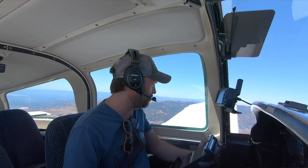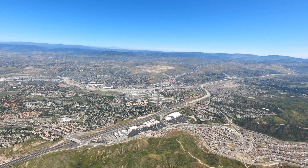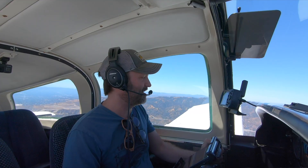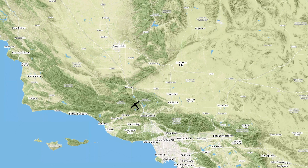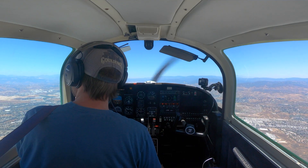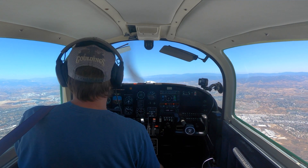I'm an AA-5 Slant Golf. Departed Whiteman about a mile north of Newhall Pass, 4,400. Climbing to initially 8,500. Would like flight following — planning on flying in the Central Valley towards Avenal VOR. 4710, 4,500.